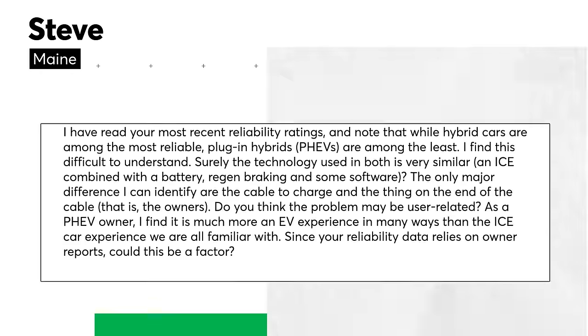Speaking of members and feedback, we got a question from Steve from Maine who watches our show. He says: 'I've read your most recent reliability ratings and note that while hybrid cars are among the most reliable, plug-in hybrids or PHEVs are among the least. I find this difficult to understand — surely the technology used in both is very similar: an internal combustion engine combined with a battery, regen braking, and some software. The only major difference I can identify is the cable to charge and the thing on the end of the cable, which is the owner. Could this be user-related?'